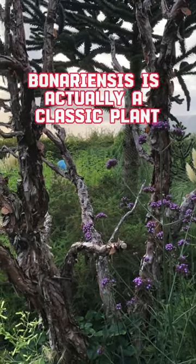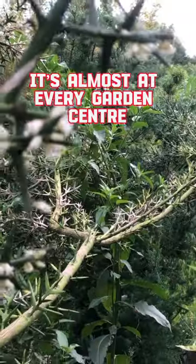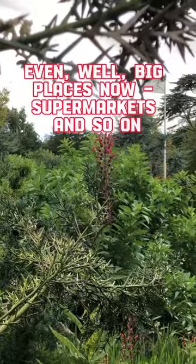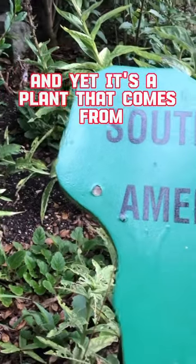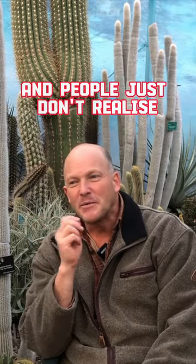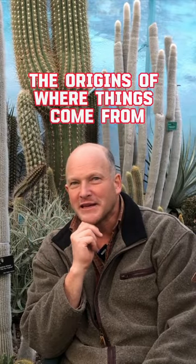Verbena bonariensis is actually a classic plant that people use a lot in planting — it's almost at every garden centre, and even big places now, supermarkets and so on. And yet it's a plant that comes from the other side of the world, from Uruguay, from South Brazil, and people just don't realise the origins of where things come from.